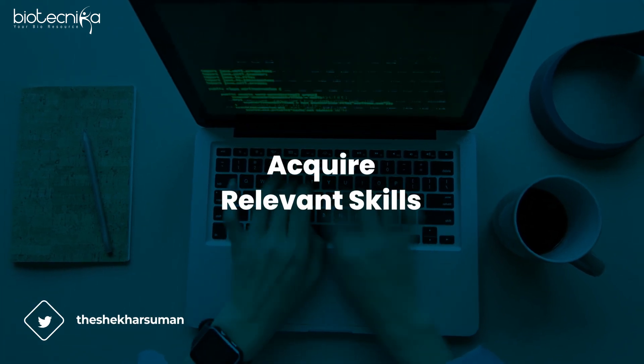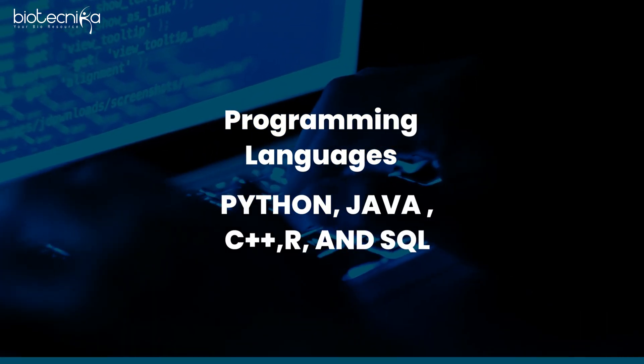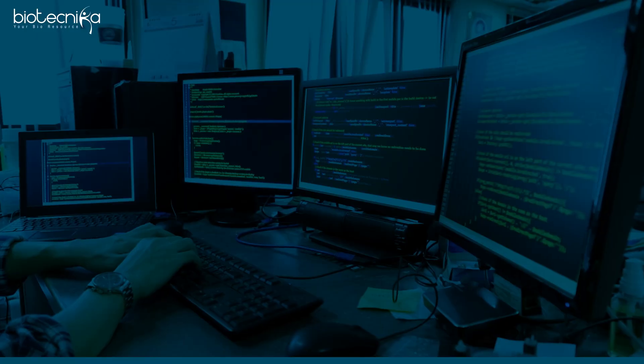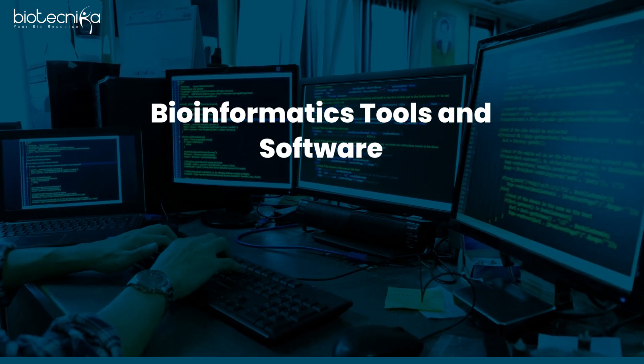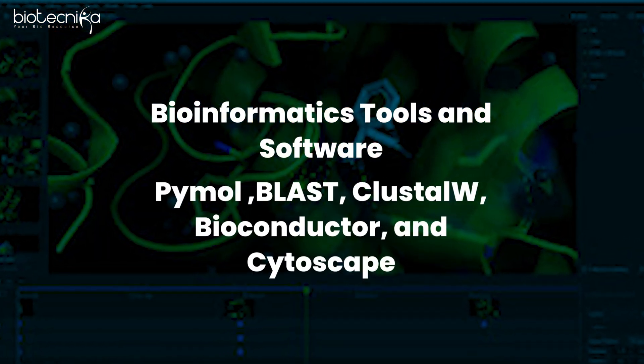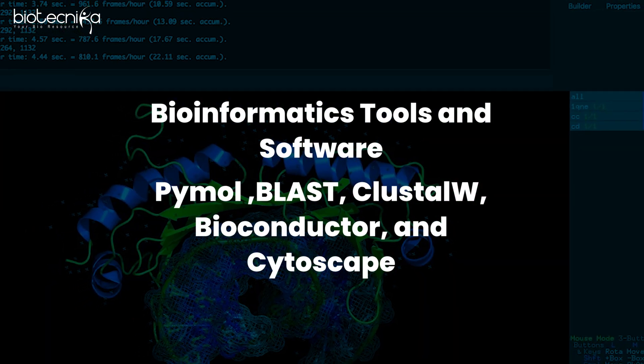Next will be acquiring the relevant skill set. You have to acquire skills in programming languages — number one would be Python, then Java, C++, and SQL. These are things you're going to use on a daily basis. You should also gain experience using bioinformatics software such as PyMOL, BLAST, FastA, ClustalW, Bioconductor, and Cytoscape.